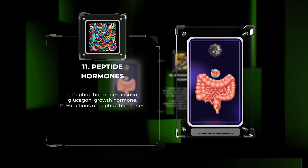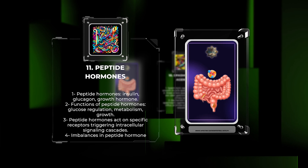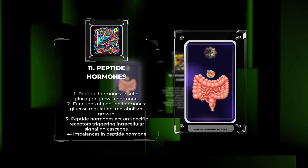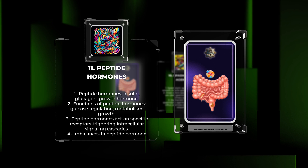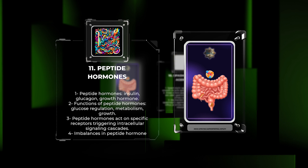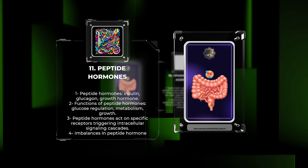Peptide hormones, including insulin, glucagon, and growth hormone, play a vital role in various physiological processes such as glucose regulation, metabolism, and growth. These hormones act on specific receptors, triggering complex intracellular signaling cascades. Insulin, for example, regulates glucose uptake and metabolism, making it a cornerstone in diabetes management. Growth hormone stimulates tissue growth and development. Imbalances in peptide hormone levels can lead to disorders like diabetes, acromegaly, and hypopituitarism.